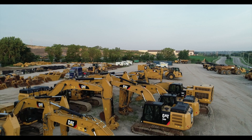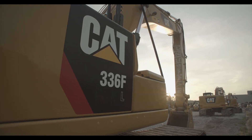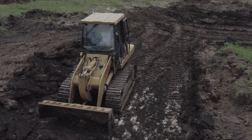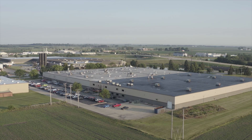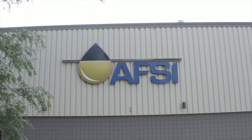You chose CAT equipment to get the most for your operation. Doesn't it make sense to get the most from your equipment? CAT filters enable better performance than any other brand, and it all starts here at Advanced Filtration Systems Incorporated — we call it AFSI for short.